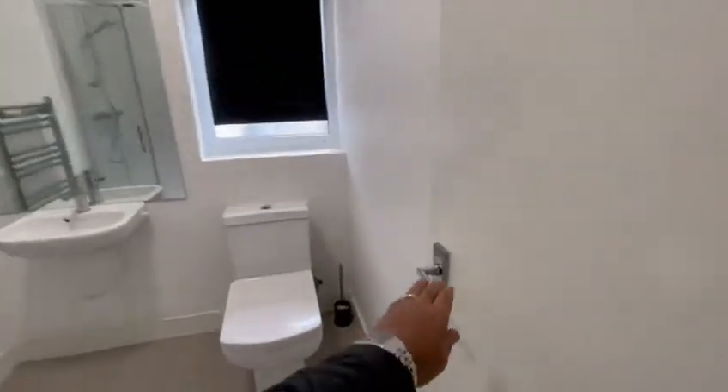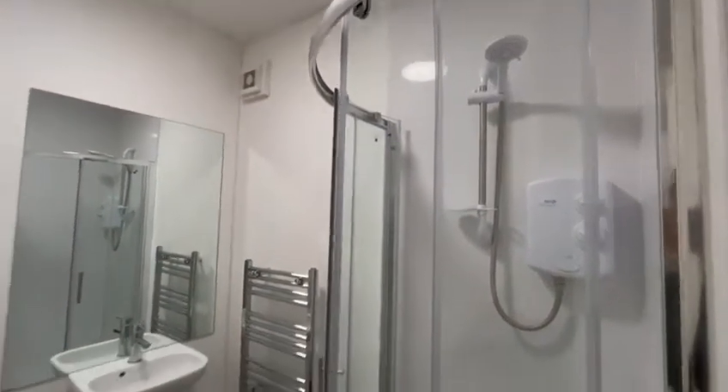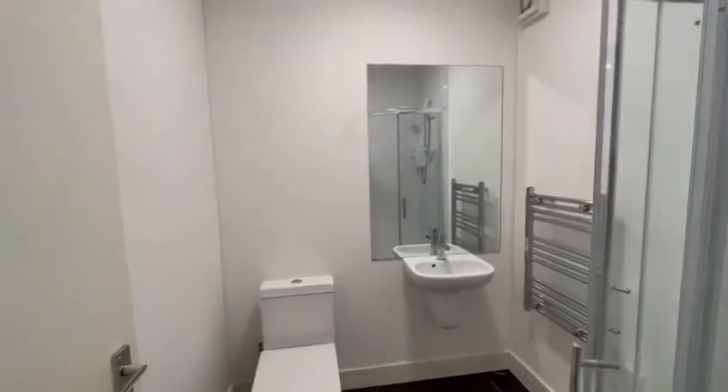It comes with all bills inclusive. There's also a cleaner who comes in once a week to clean the bathroom. This is the second bathroom — electric shower, WC, sink.